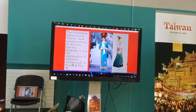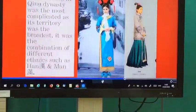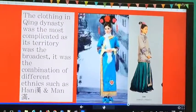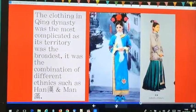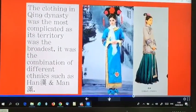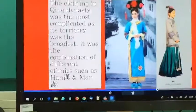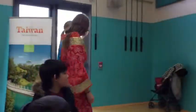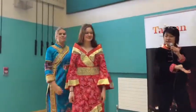And the clothing in the Qing Dynasty — we have Isabel here. Isabel's dress is actually from the Tang Dynasty. And Rebecca here is wearing the Qing Dynasty dress.